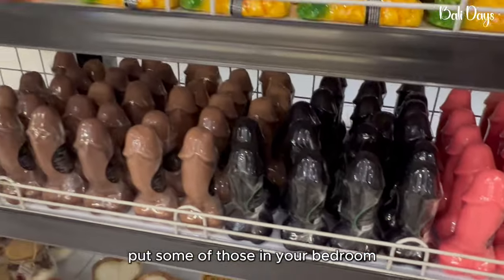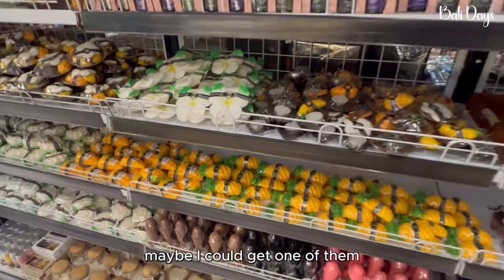Put some of those in your bedroom — yeah, the scented candles.